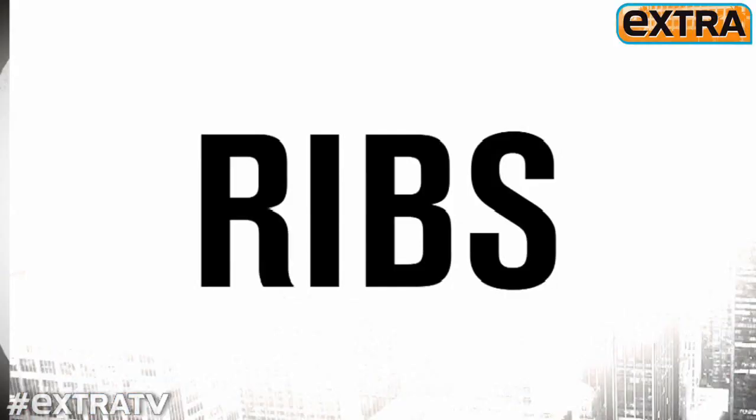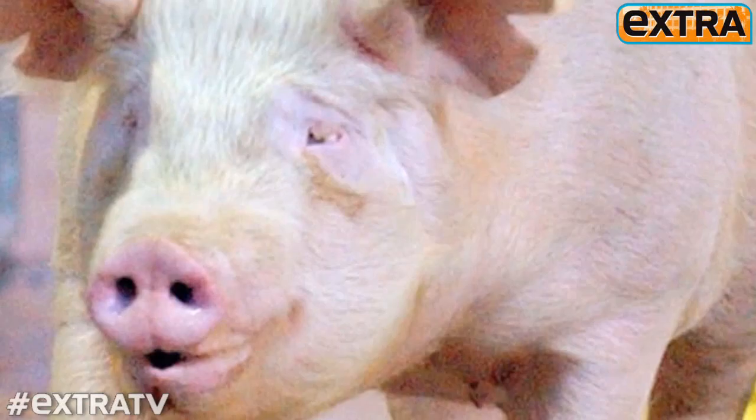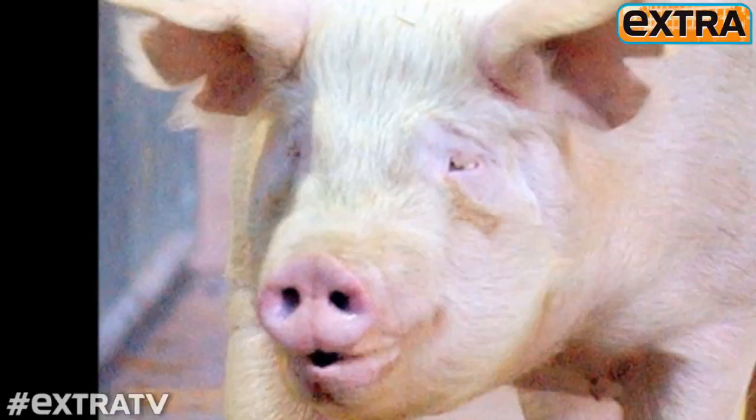Some restaurant rib dishes pack a mean punch — 2,000 calories for a plate of ribs, and over 6,000 milligrams of sodium. That's enough salt to preserve an entire hog. Don't eat that. Grill this: David and Matt's recipe for classic baby back saves you 1,600 calories and 5,000 milligrams of sodium.